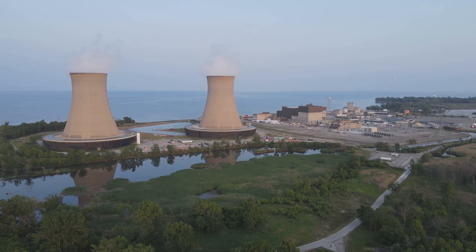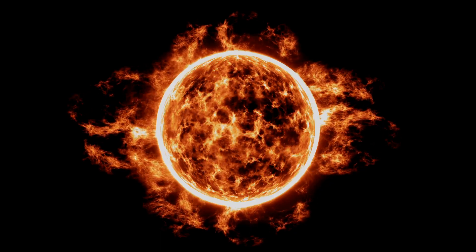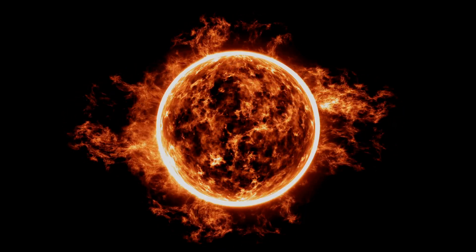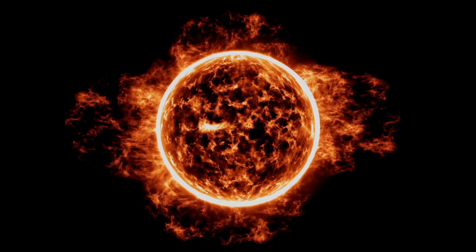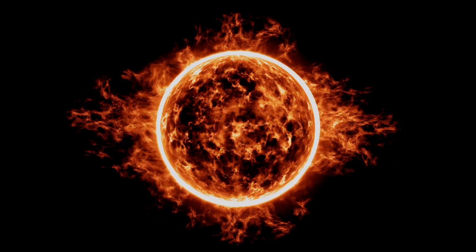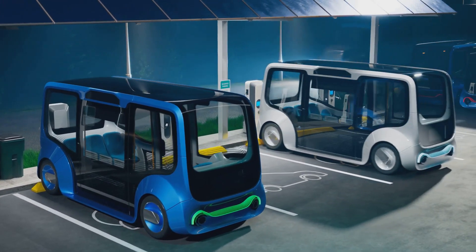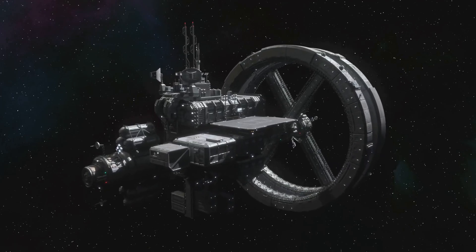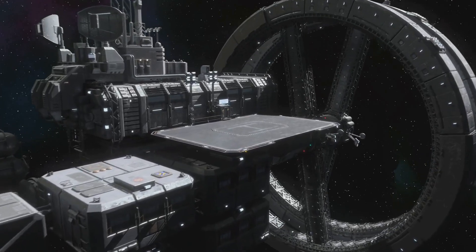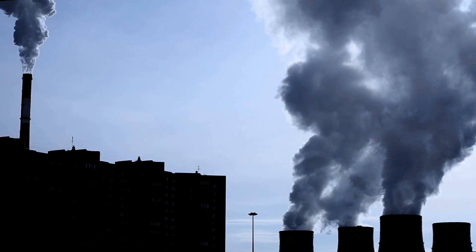How close are we to seeing fusion power in our everyday lives? This breakthrough brings us closer than ever. While there's still work to be done, this achievement is a critical step toward making fusion energy commercially viable. Think about the possibilities: electric vehicles charged by fusion energy, factories powered by clean limitless energy reducing industrial emissions, and even interstellar missions fueled by fusion reactors for deep space exploration.